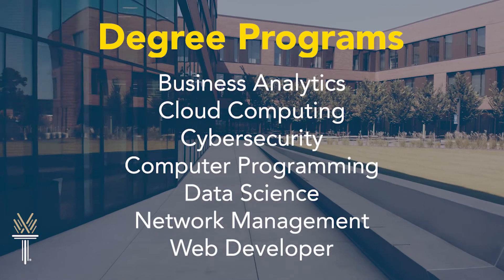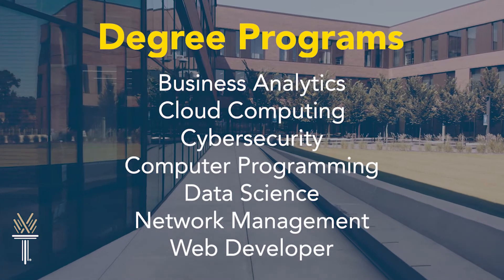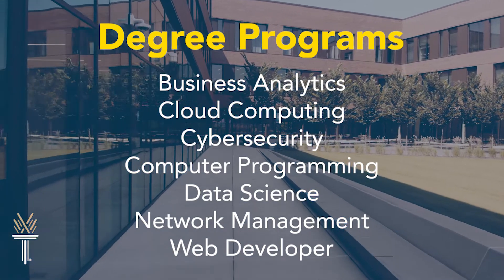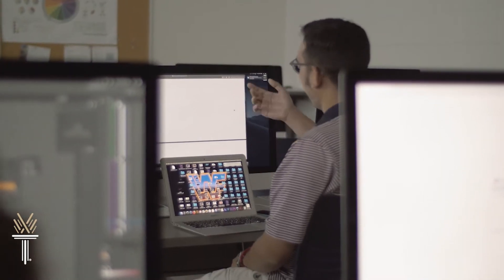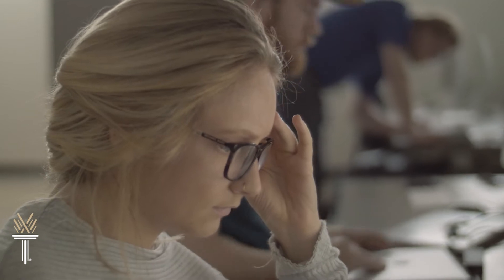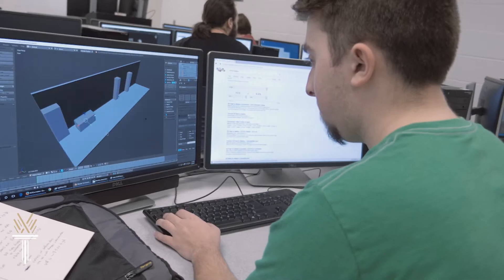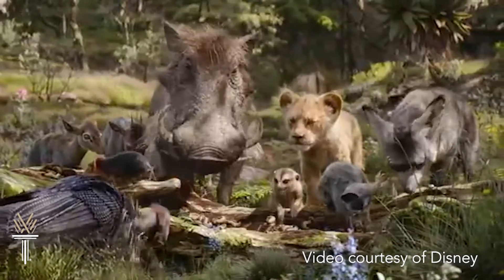At Wake Tech, you'll pick a specialized degree program like business analytics, cloud computing, cybersecurity, computer programming, data science, network management, or web developer. Skills in these fields are in high demand. If you're creative, you might want to consider my personal favorite, advertising and graphic design, or Wake Tech's super hot program in simulation and game development with a new lab in photogrammetry.